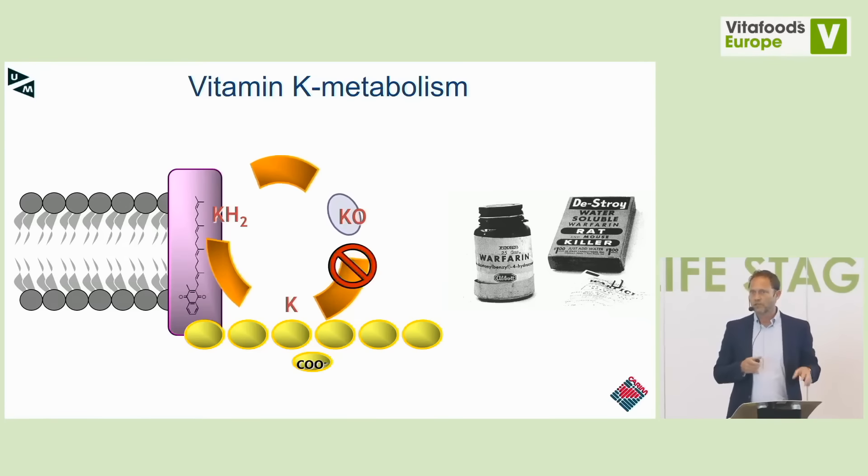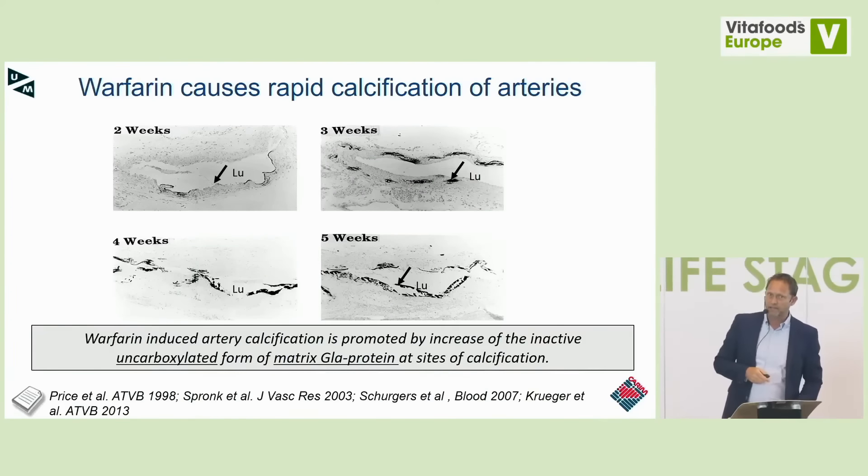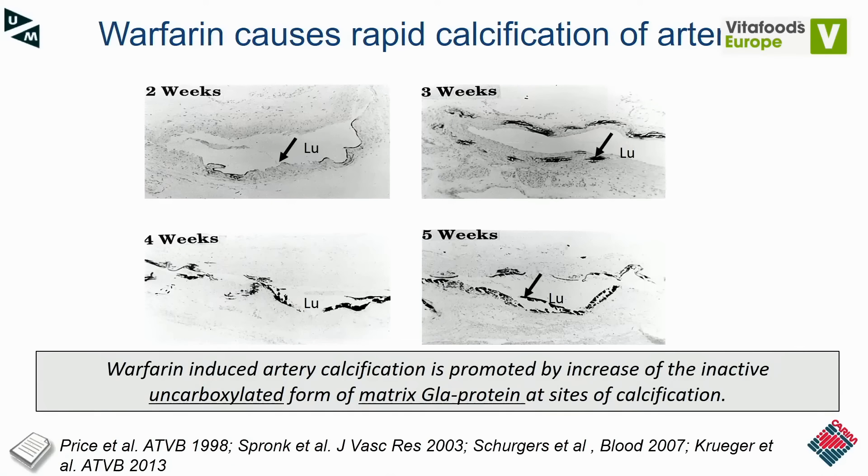Vitamin K antagonist treatment was important for us because it was the way to communicate to cardiologists, hematologists, and internal medicine doctors that vitamin K metabolism matters. When we gave the vitamin K antagonist warfarin to rats for two to five weeks, we saw that within two weeks, calcifications appeared in the vasculature along the elastic lamina. This led to vascular stiffening and remodeling. The uncarboxylated inactive form of MGP was present at these calcification sites.